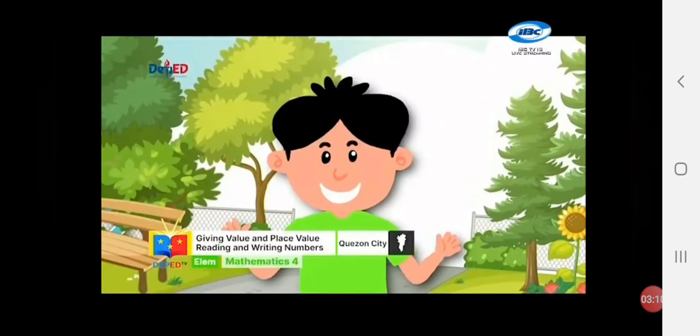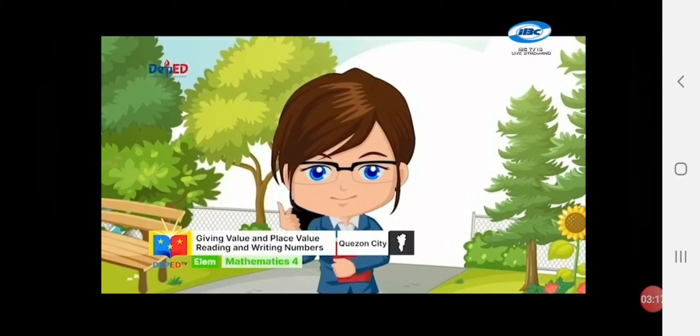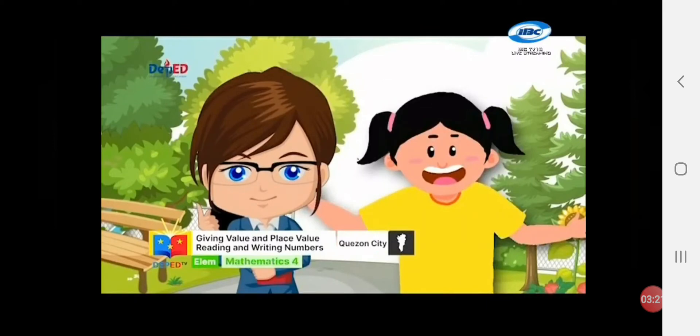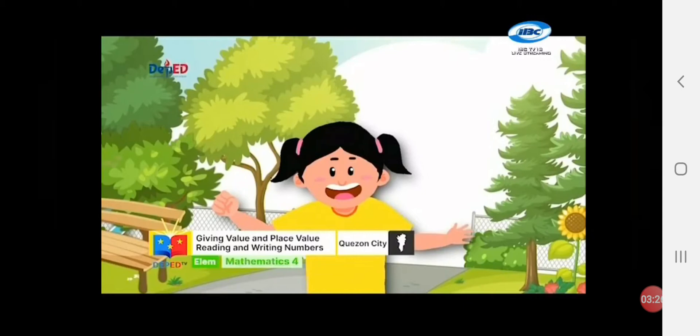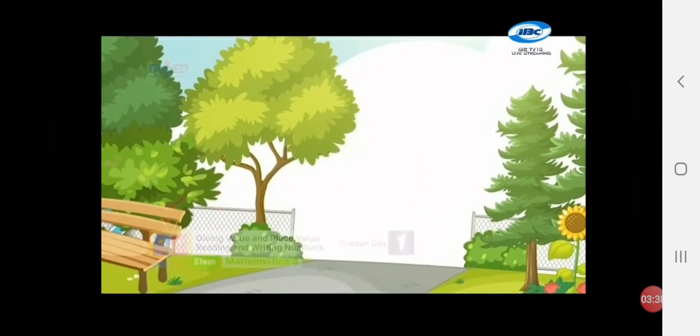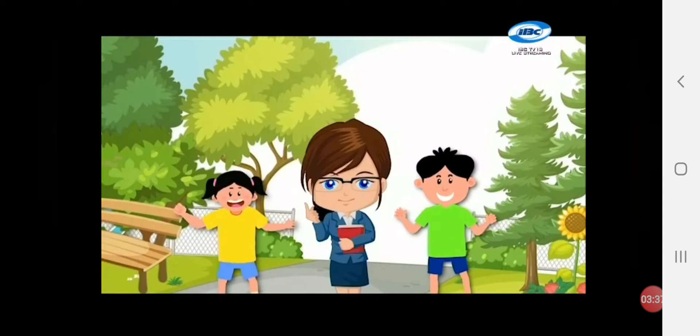Teacher Marian! Look at Anna! She looks sad! Come, let's go and ask why she is sad! Anna! Why are you sad? Teacher, I have a problem! I can't remember how to read numbers! Oh! We are here! Tonio and our Mathly Buddies are willing to help you read these numbers! Hop in! Let the adventure begin!